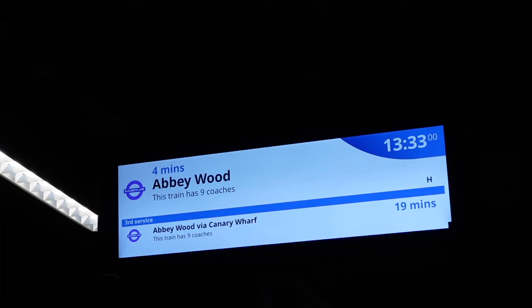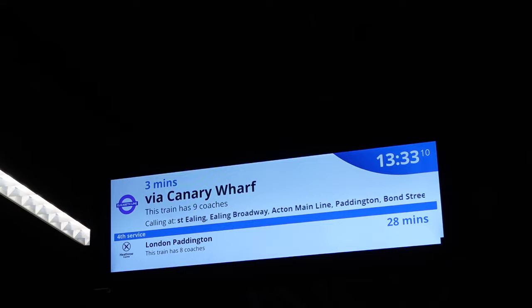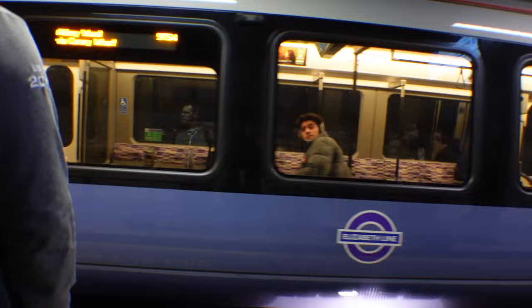I wanted to take the Elizabeth line because it's cheaper — we'll talk more about choosing your line later in the video. I just needed to double check that it was the next train arriving, and you can also see all the stops it calls at on the screen. When the Elizabeth line arrived, I could tell it was much less crowded than the Heathrow Express, which is another reason to choose it.